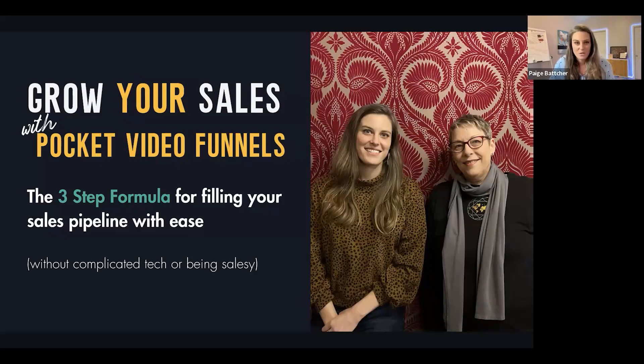We're breaking it down into three steps so that you can fill your sales pipeline with ease — without complicated tech and without feeling salesy and spammy. Put a yes in the chat if that sounds good to you, if you want things to be just a little bit easier, especially if you're gearing up and ready to scale.